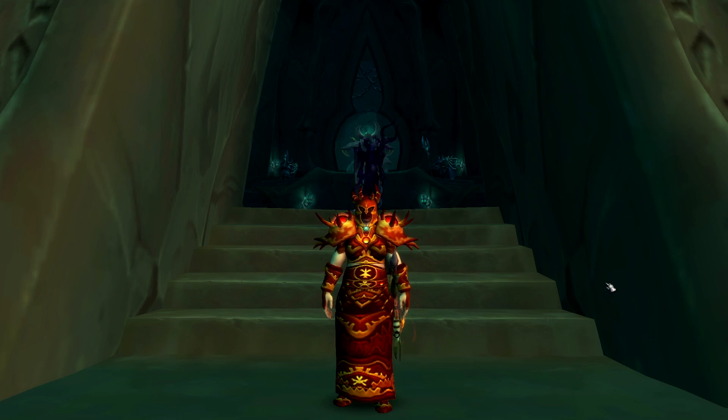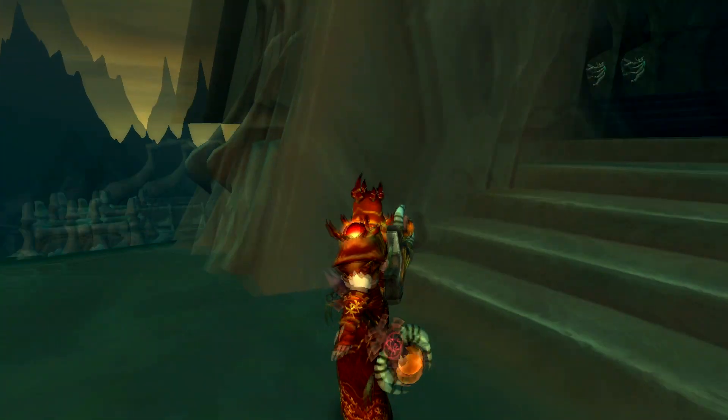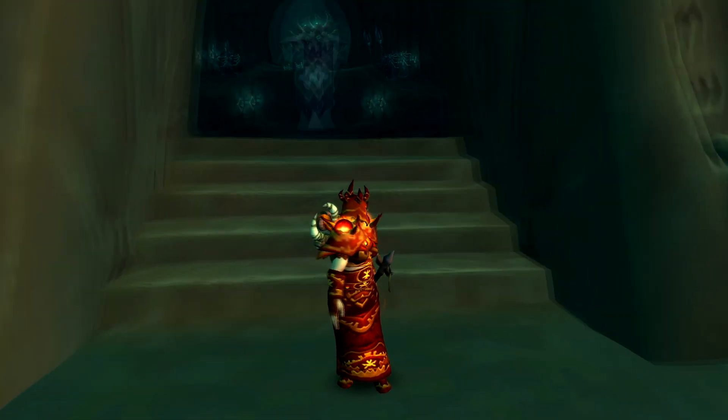Here's what that set looks like on my Kul Tiran Shaman. Looks pretty good.